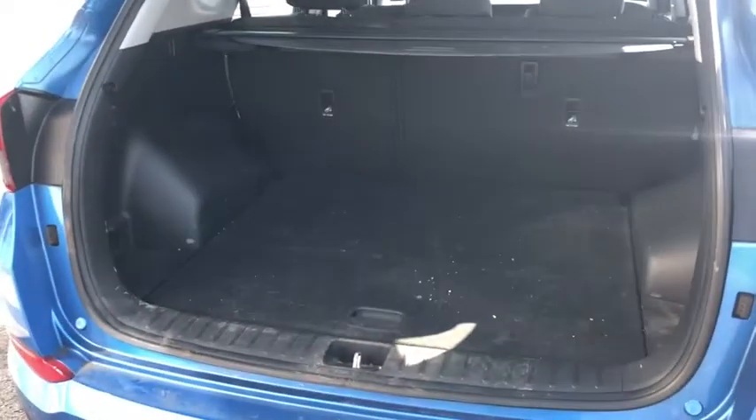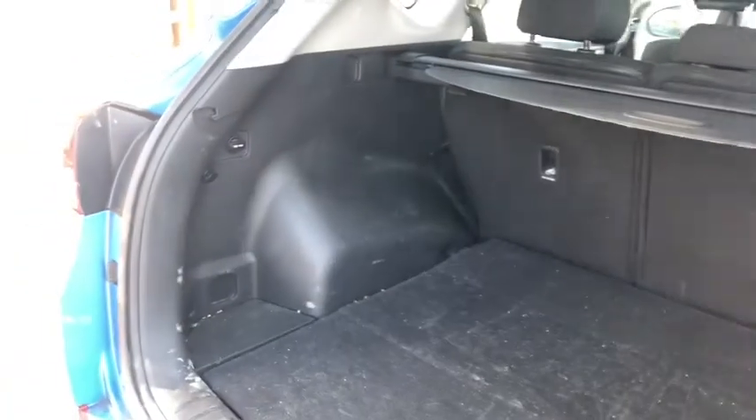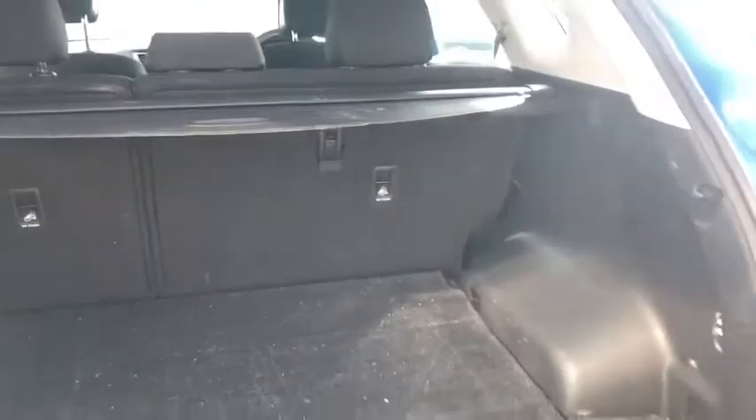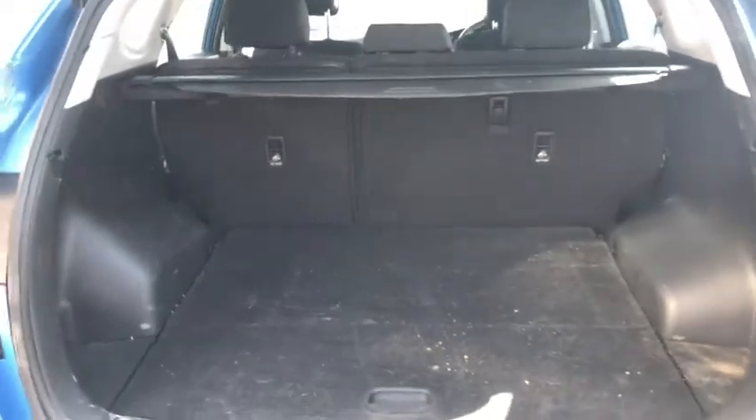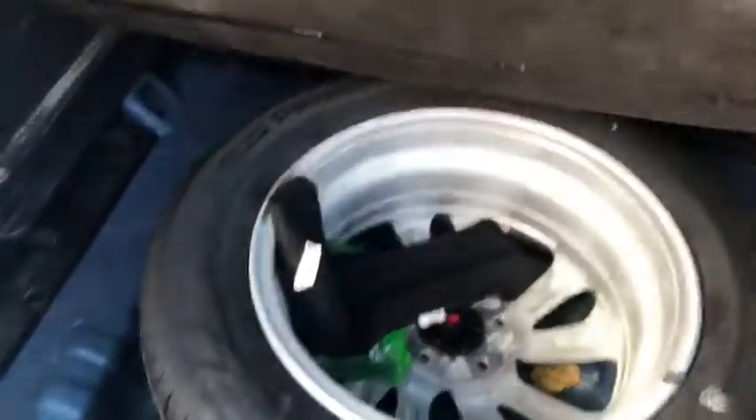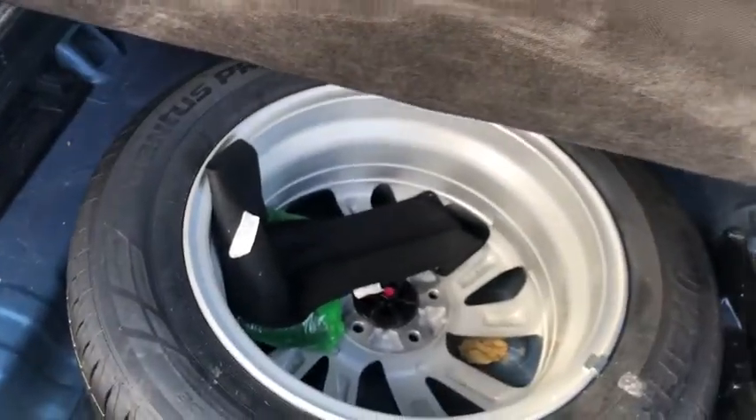There you go — loads of boot space. As I say it did just arrive today so it will need to go through valeting and prep, but the car looks too good not to show you. Loads of boot space, a nice tonneau cover there as well. You've got a little bit of space under here where you've got a full-size spare wheel, which is fantastic.